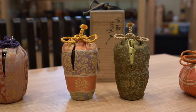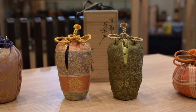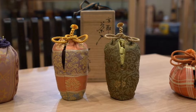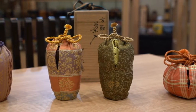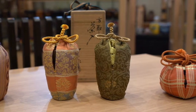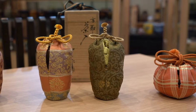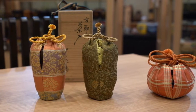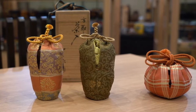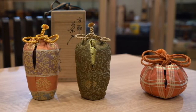Chaire is always accompanied with at least one pouch called shifuku. The design of shifuku is usually chosen from the traditional patterns used for wardrobes, furniture, or ornaments used by the aristocracy or temples in olden days. Each pattern has a name, and the guest will ask the host not only for information on the chaire but also the name of the shifuku as well.